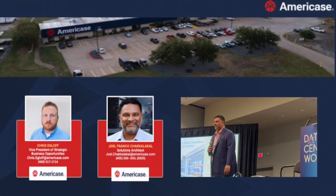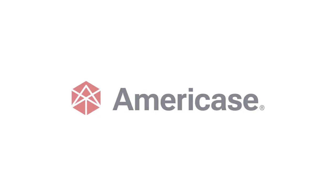Alright guys, last day — thank you very much. I appreciate your time. My name is Joel. I think Brett handed out some cards — feel free to reach out to me. Thank you.